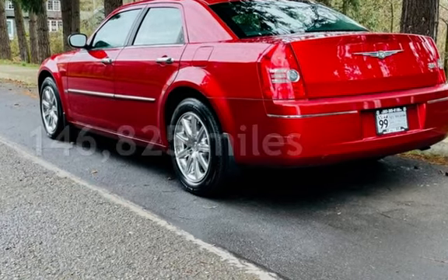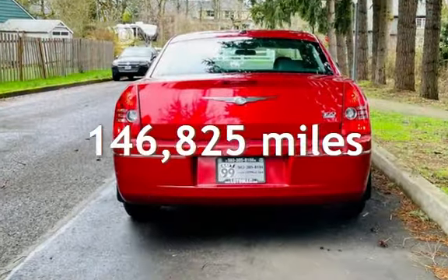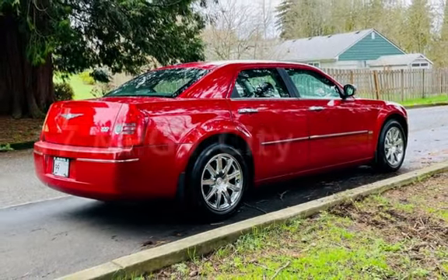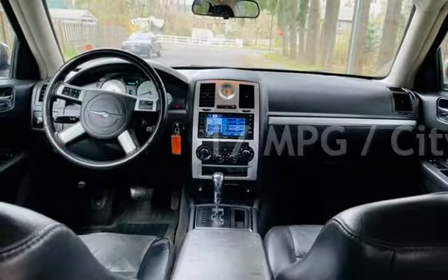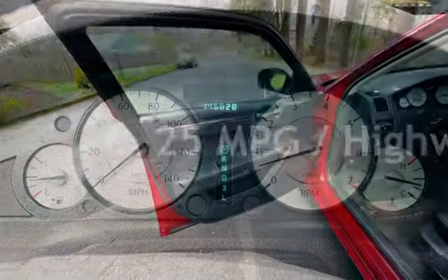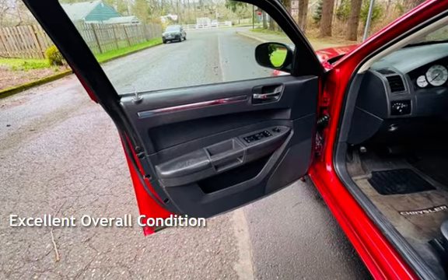This Chrysler has less than 147,000 miles on the odometer. Estimated fuel economy for this vehicle is 17 miles per gallon in the city and 25 miles per gallon on the highway. This vehicle is in excellent overall condition.